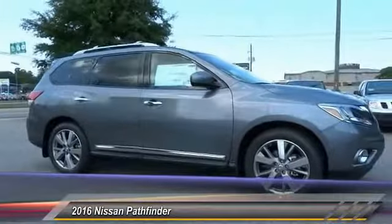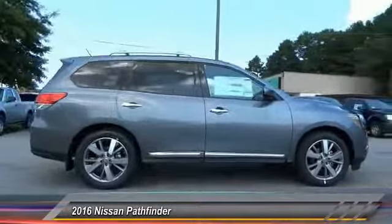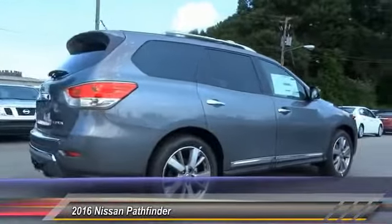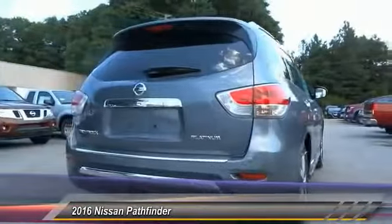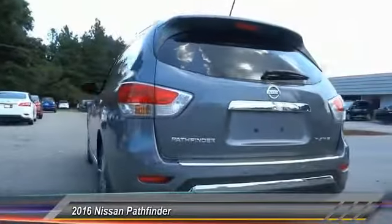The Pathfinder has a premium interior with three rows of seating for up to seven passengers, as well as versatile seating and cargo configurations. This SUV appeals to both truck lovers and car lovers and is priced below $50,000. This vehicle has less than 100 miles.